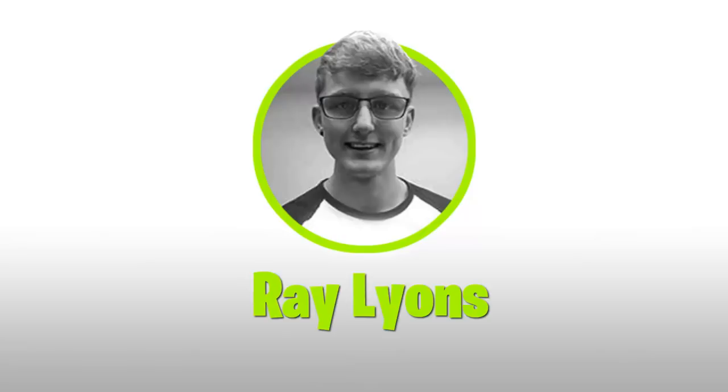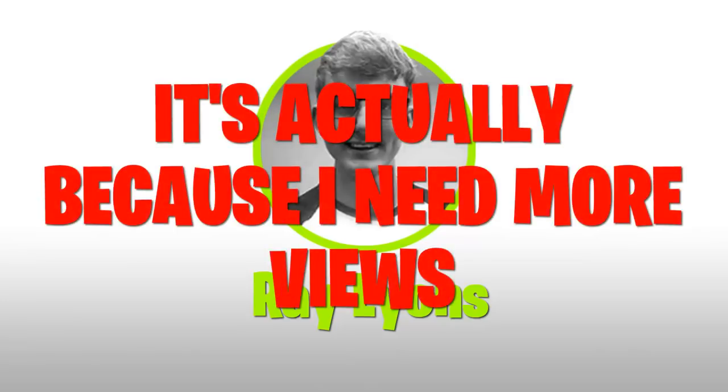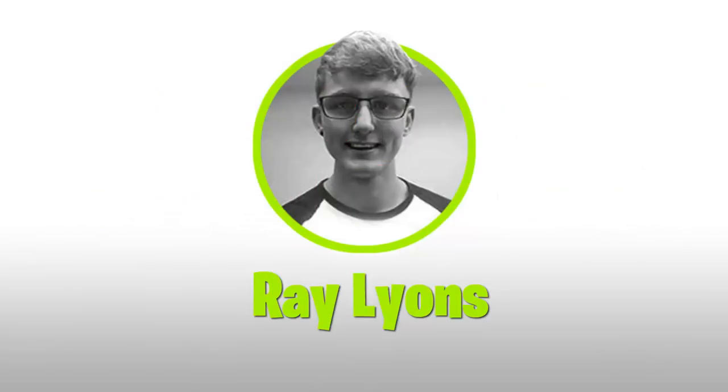Hey guys, Ray Lines here and today I'll be covering the world's worst marketing Photoshops. Now this isn't the typical video you'd find on my channel, but I like to mix things up every now and then. The reason I'm doing this is I thought it would be a bit of fun. Although I'm only doing this for a bit of a laugh, for those designers out there that are watching, I will be going over the obvious places where I would have done things a little differently in the design process. So without further ado, let's just jump straight into it.